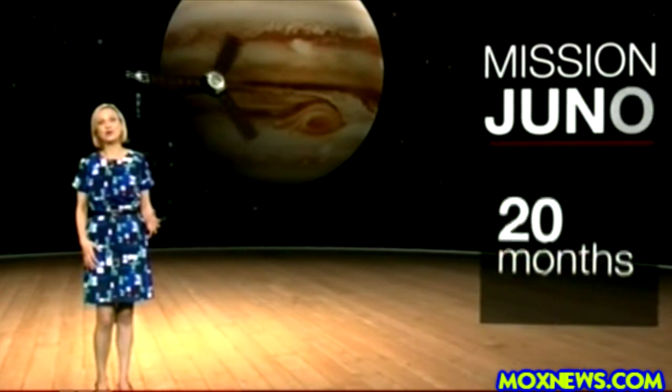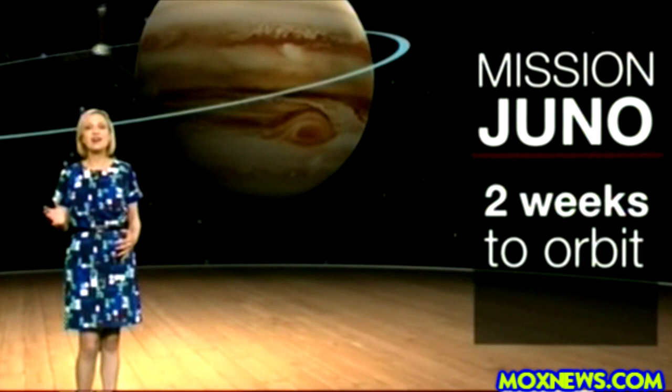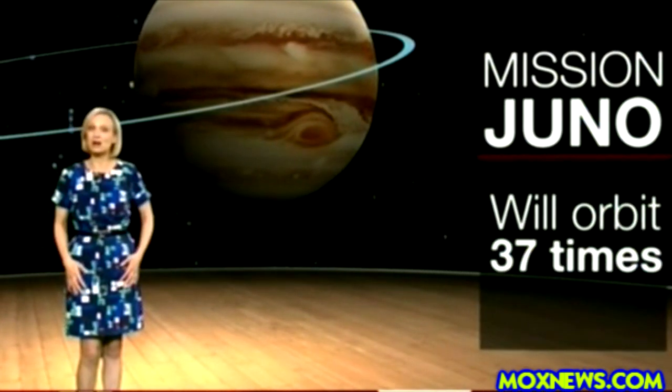This mission will last for 20 months. It takes Juno around two weeks to orbit Jupiter, so it will only go round 37 times before it burns up in the atmosphere.